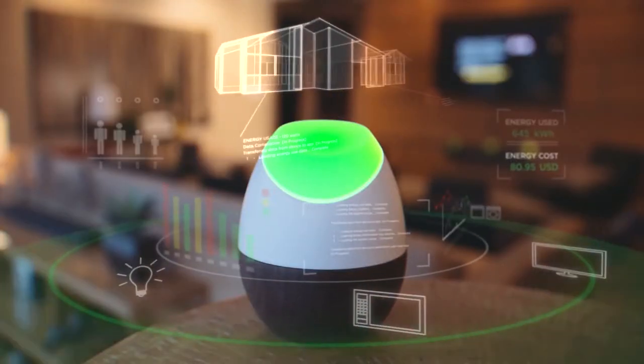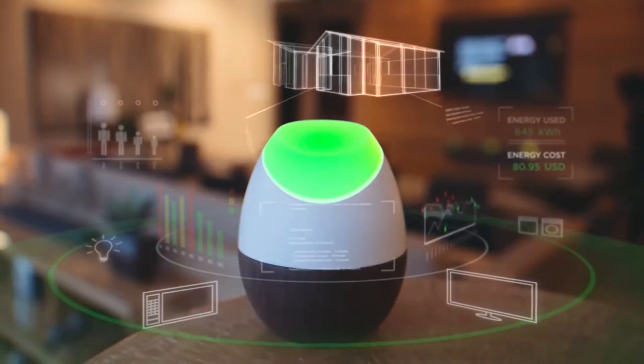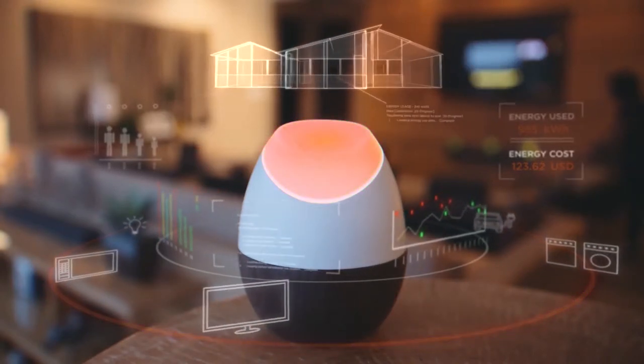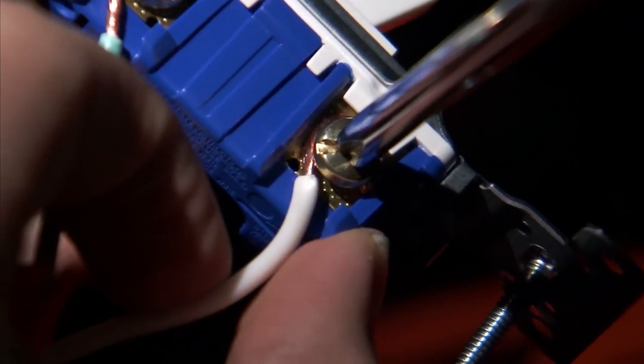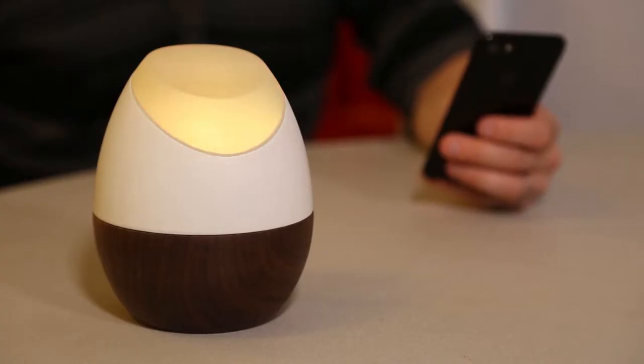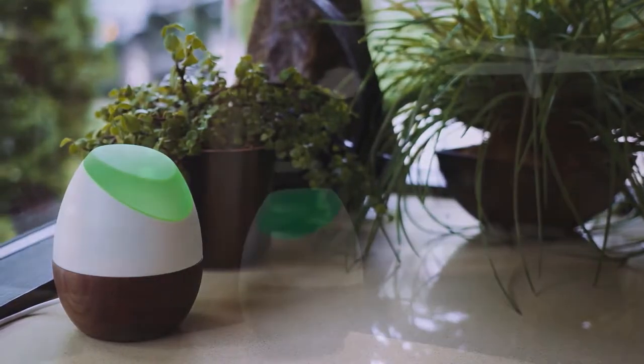We started talking about what were the barriers to normal consumers getting better data about their energy use. Energy management isn't a new concept, but in the residential space you really need to risk electrocution to get real-time feedback about energy use. So we started looking at how we can do sensing a different way. These sensors that we use are specifically for really sensitive small magnetic fields — that was kind of the genesis of the low-level sensing technology.